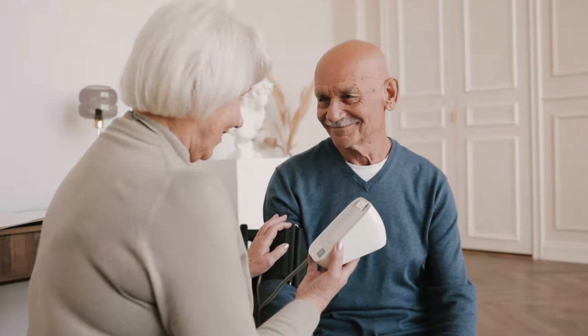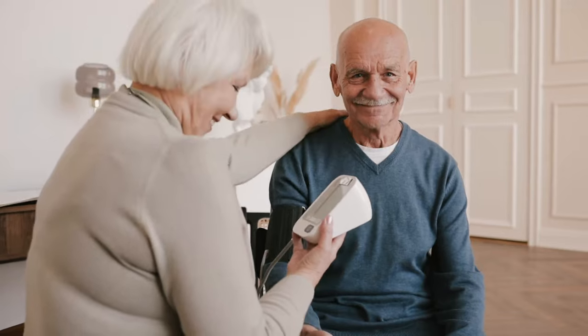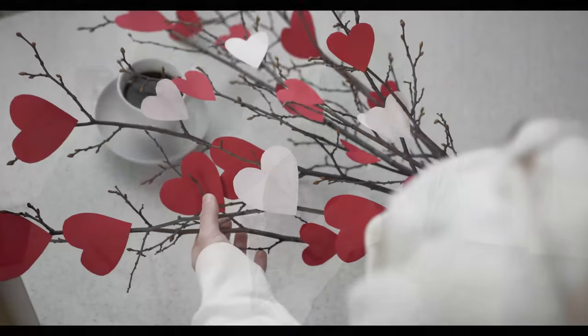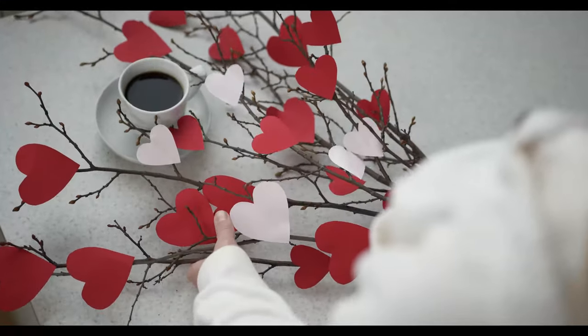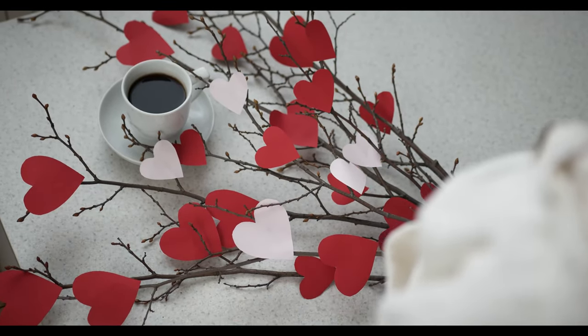There are two types of high blood pressure. Primary, also called essential high blood pressure, is the most common type and its causes include aging and unhealthy habits like not getting enough exercise. Secondary high blood pressure is caused by different medical problems, for example kidney or hormonal problems, or sometimes a medication you're taking.